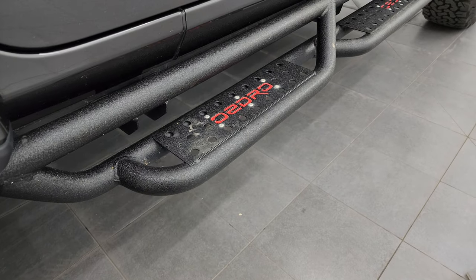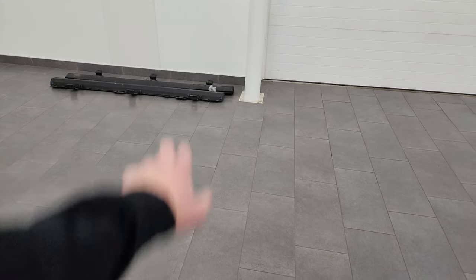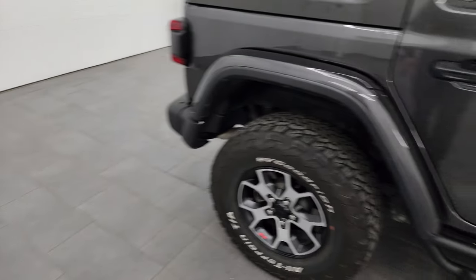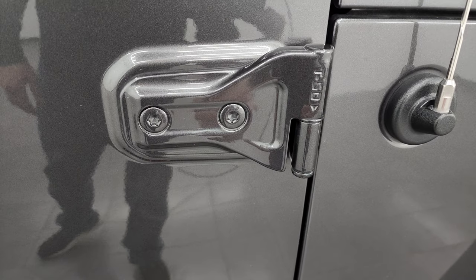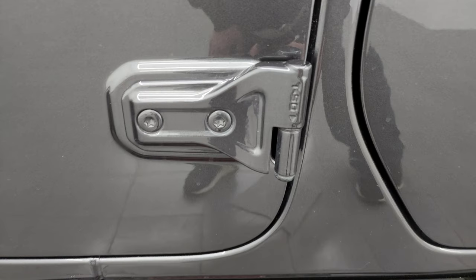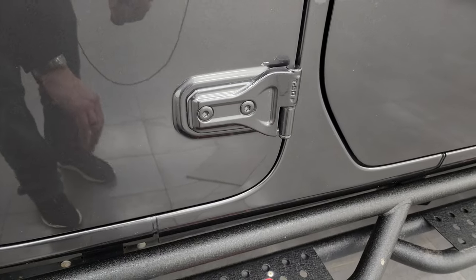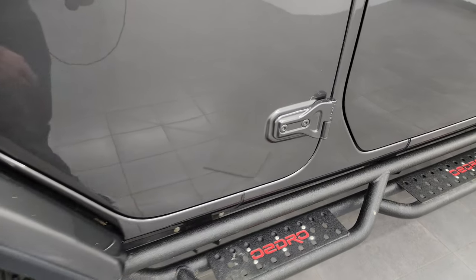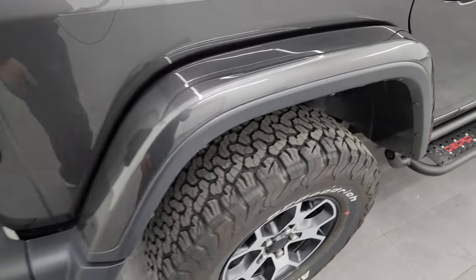It does come with a nice set of Oedro step bars. Those step bars replaced the rock rails that came on this vehicle — we do have the rock rails for this Jeep and they will be in the vehicle when you come to take a look at it. I also wanted to show you the door hinges — they have a T50 indicating the Torx 50 bit to take them off. The reason I show you is to show you there's no corrosion on them. You do get the 3M rock guard on the front of the rear fender and that rear fender is in great shape.